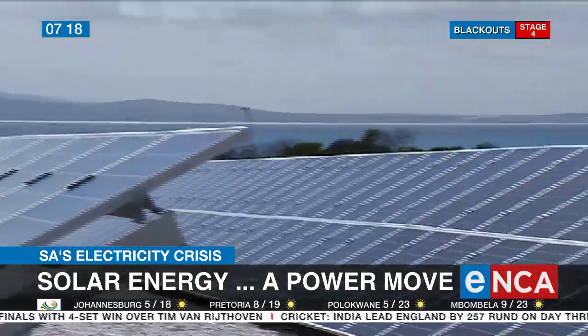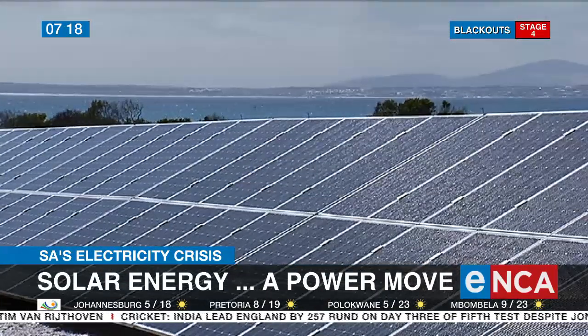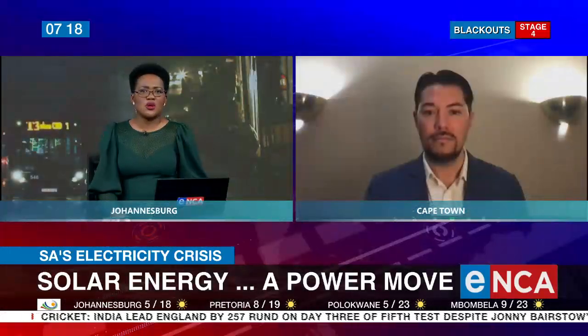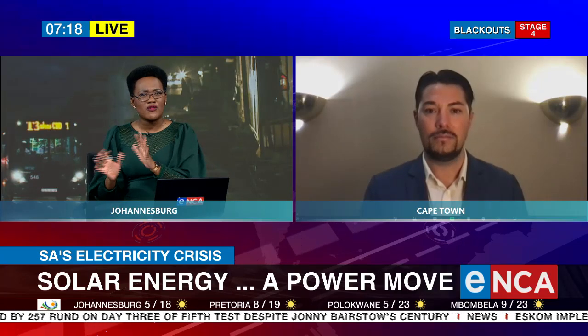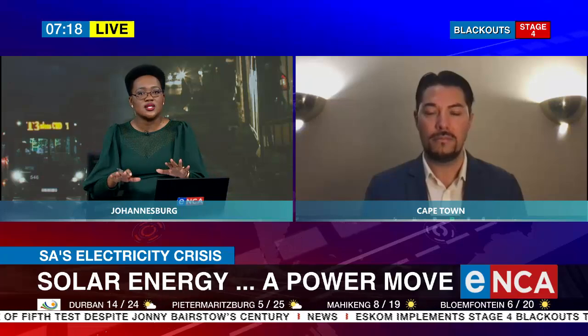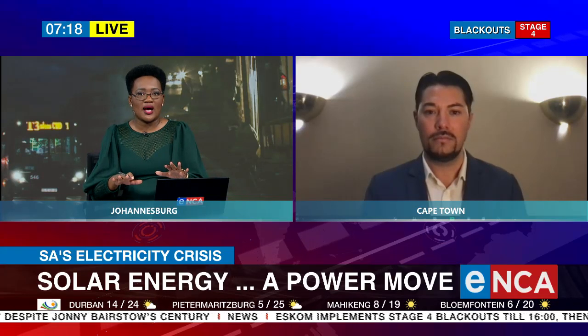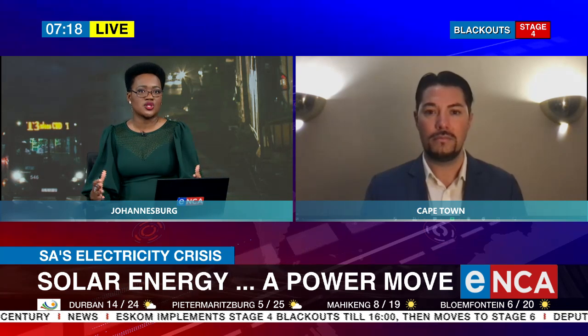I'm not sure if you've heard the saying 'better the devil you know.' What about those thinking: I've known Eskom my whole life — getting into solar is new territory for me and I'm not sure what I'm getting myself into. How would you ease that individual's mind in terms of understanding exactly how solar works?